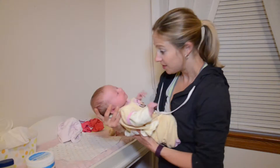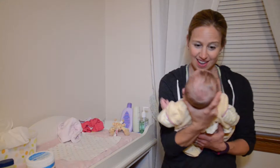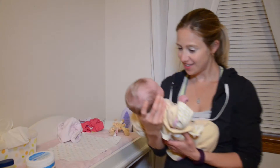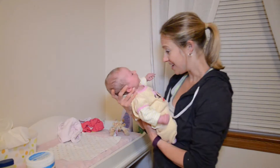Another hold is the face-to-face hold, holding your baby in front of you upright so he or she can see your face. It's nice to talk or sing to your baby.